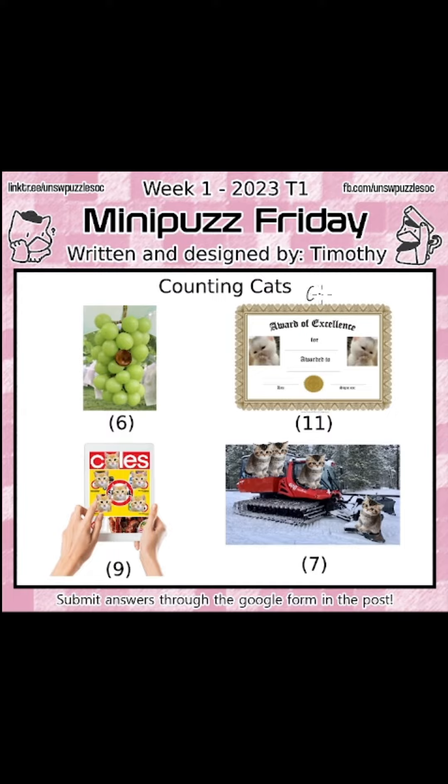So, we have a certificate in the top right, we have a snowcat in the bottom right, we have a catalogue in the bottom left, and what seems like grapes in the top left. But what you might notice in all the words we have — certificate, catalogue, and snowcat — is that they all have the word 'cat' in them. And this seems pretty important, considering the theming of the puzzle. And we can deduce from this that it is not grapes, but instead a type of grape, the muscat.